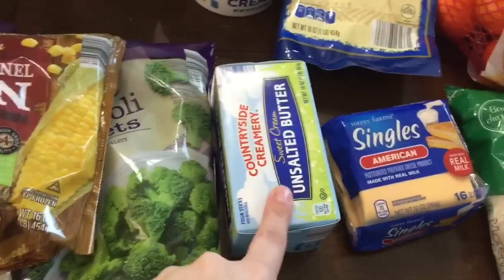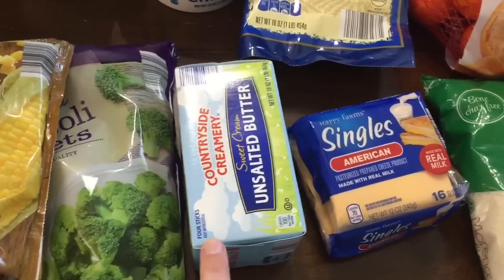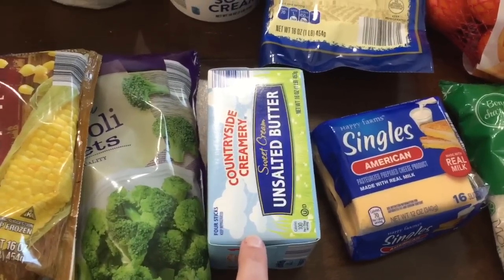This week I bought unsalted butter. I normally get salted, but I'm going to attempt to start trimming back a little bit on the sodium intake for my family. So this is one step in the right direction. A box of unsalted butter was $2.99.